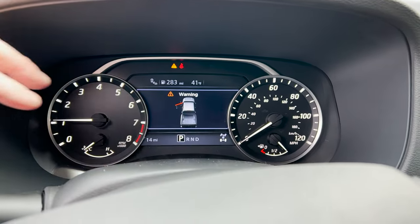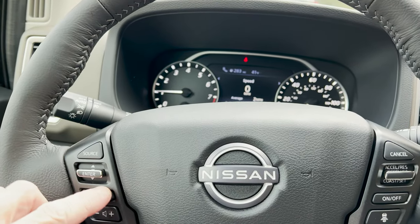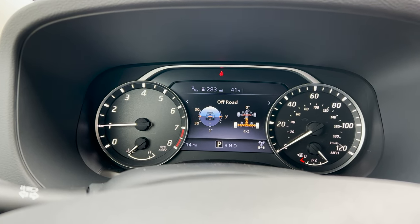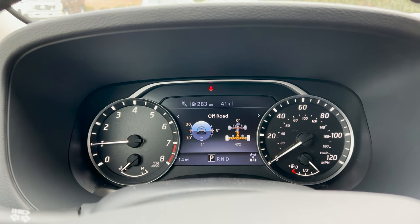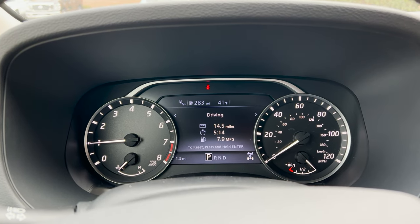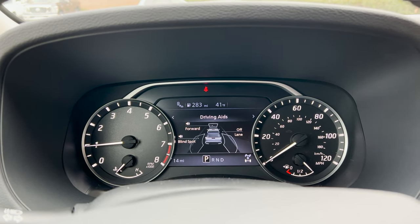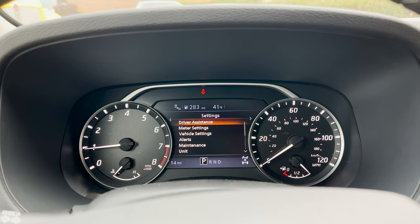We've got a nice big display that tells us lots of information about the vehicle. You use these controls to go across and then up and down — very easy to understand. You can see your off-roading information: it tells you where traction and power are going and can tell you your angle. It also shows radio, driving info, safety features, and tire pressure for all four tires.